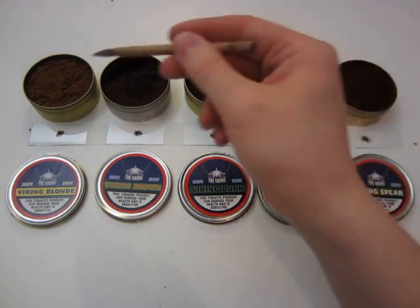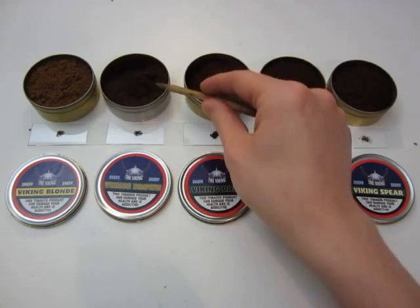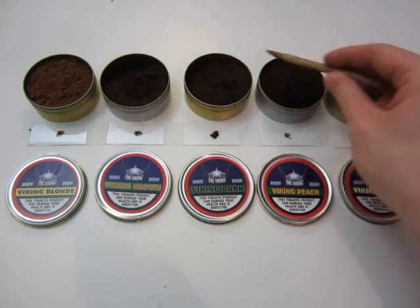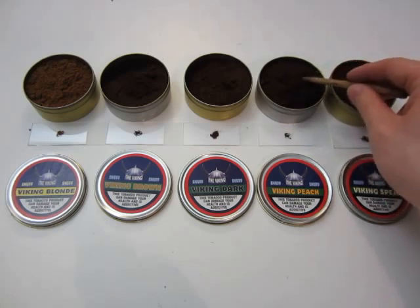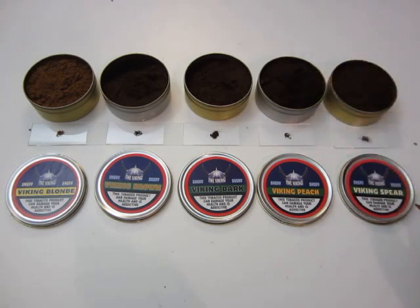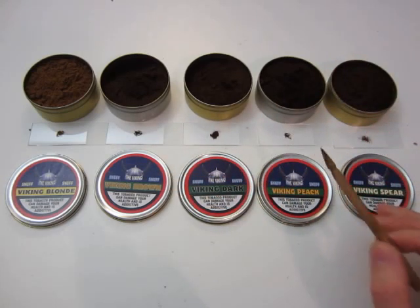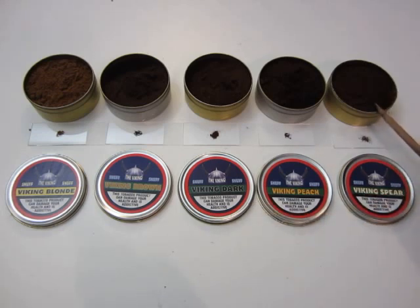The fluffiest out of the bunch is definitely Viking Blonde. The other ones are just a little bit coarser, but still have very very small granules. It's like sand a little bit, and I have a really hard time describing the tastes.